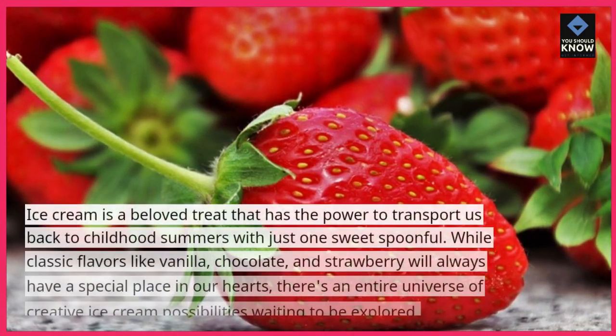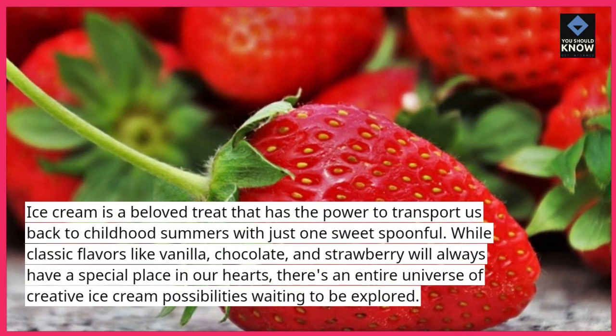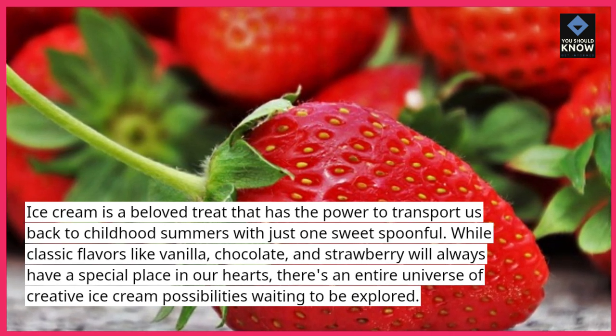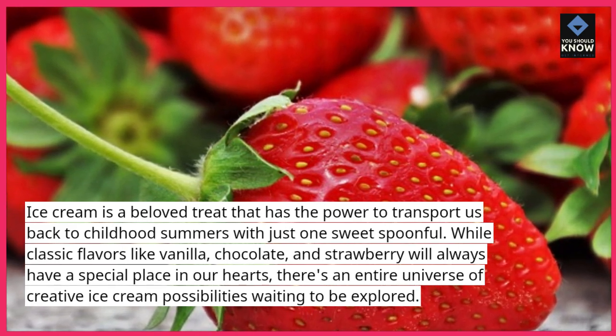Ice cream is a beloved treat that has the power to transport us back to childhood summers with just one sweet spoonful. While classic flavors like vanilla, chocolate, and strawberry will always have a special place in our hearts, there's an entire universe of creative ice cream possibilities waiting to be explored.